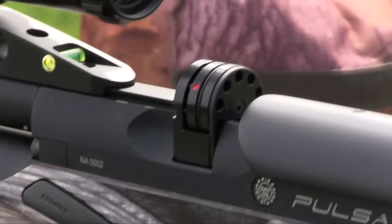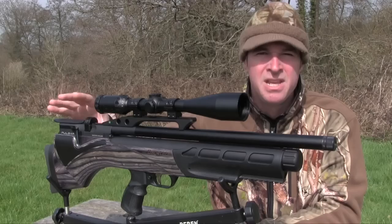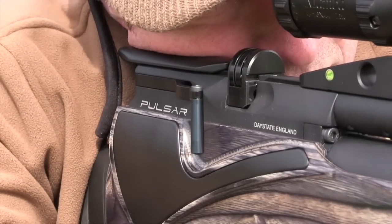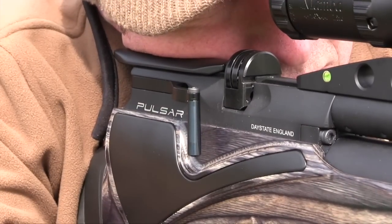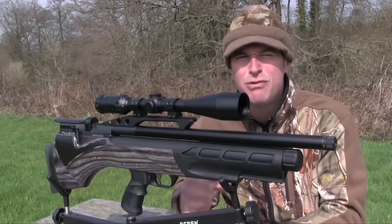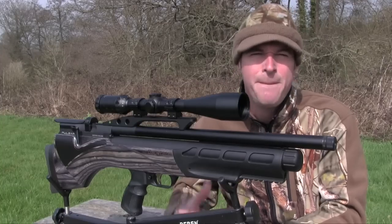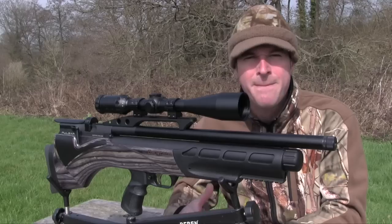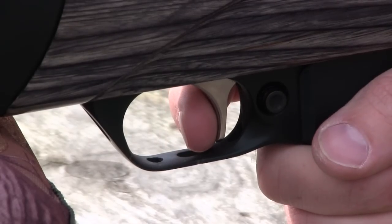The Pulsar has a 10-shot magazine operated by the slick new side lever system, and if the lever's open, the gun won't fire. It makes for very fast, smooth reloading and performed flawlessly during our testing. One of my favourite things about electronic Daystates is their brilliant trigger systems, and the two-stage adjustable unit on the Pulsar is even better than earlier models. The wide flat blade gives plenty of feel, making it easy to discern the light stop of the second stage before the very crisp let-off.